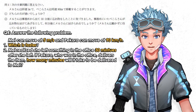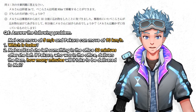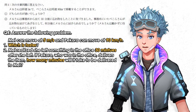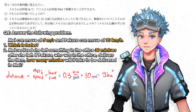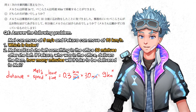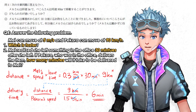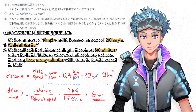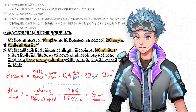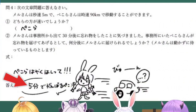Mel realized she left something in the office 30 minutes after she left. If Pecora, who was in the office, delivers the item, how many minutes will it take? Mel moves 0.3 km per minute, so in 30 minutes she covers 0.3 × 30 = 9 kilometers. Pecora covers 1.5 km per minute, so to cover 9 km she needs 9 ÷ 1.5 = 6 minutes. Shion got the second part wrong, but pretty close.